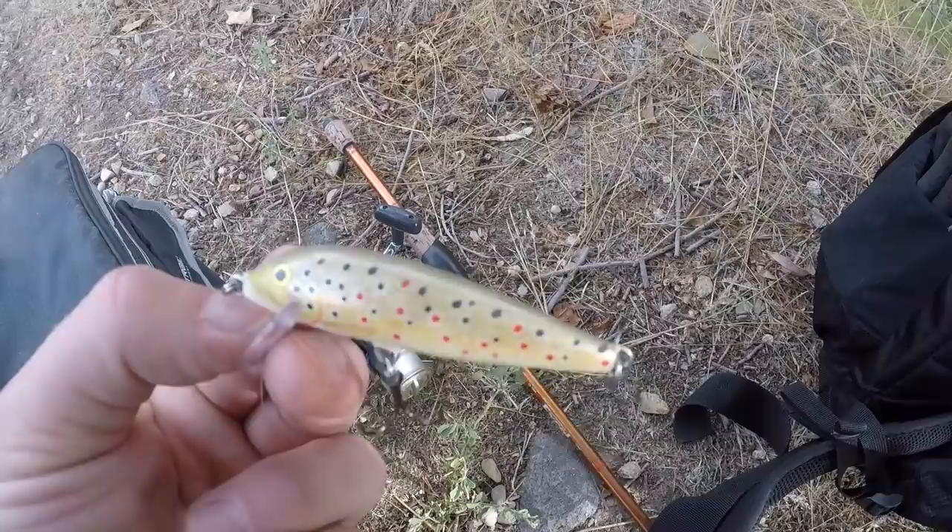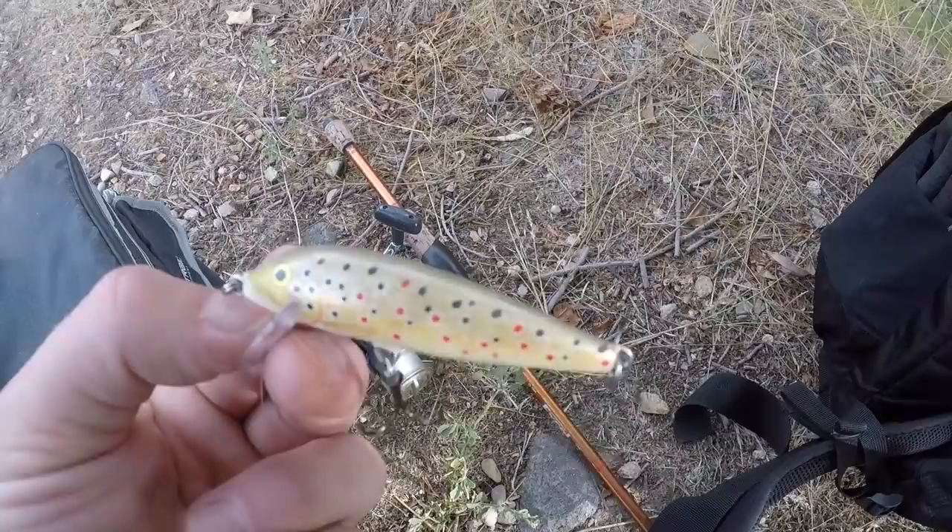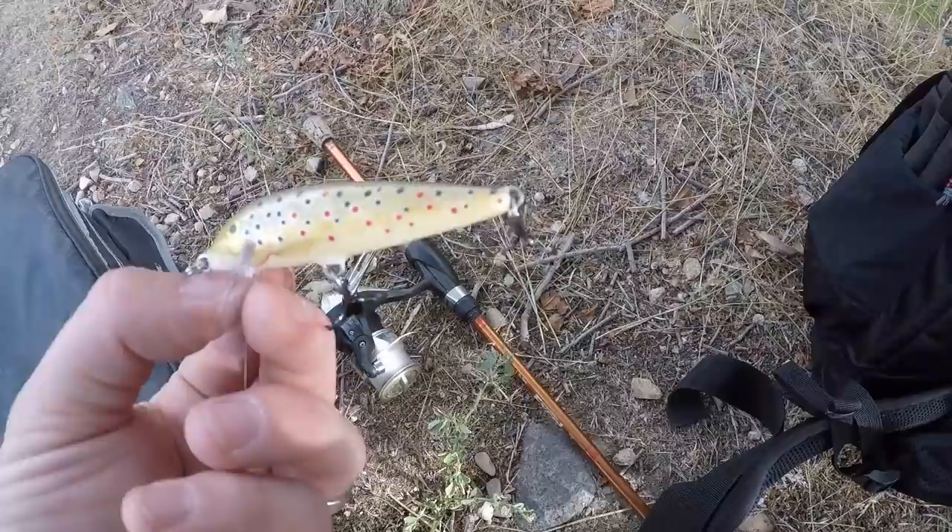This is what I'm going to start off throwing today — a little brown trout colored Rapala. It seems like when I throw brown trout colors, I get exclusively brown trout. And they are a pretty feisty fish. They seem to be more active than the rainbow trout in this river.